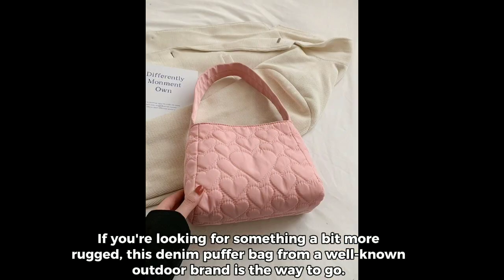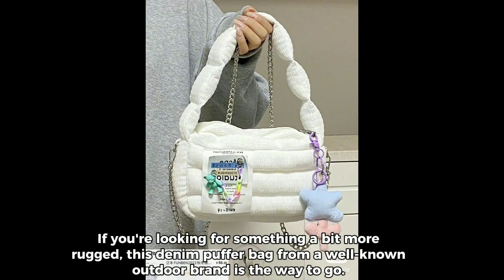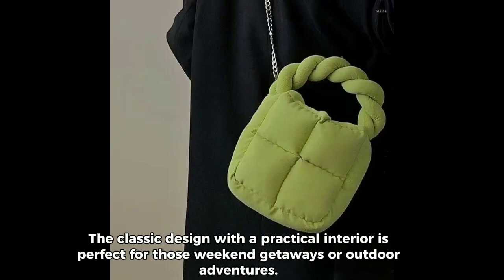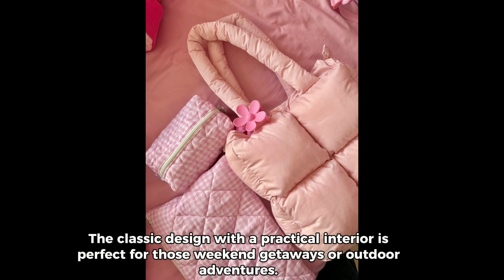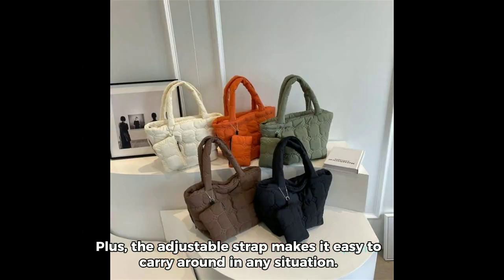If you're looking for something a bit more rugged, this denim puffer bag from a well-known outdoor brand is the way to go. The classic design with a practical interior is perfect for those weekend getaways or outdoor adventures. Plus, the adjustable strap makes it easy to carry around in any situation.